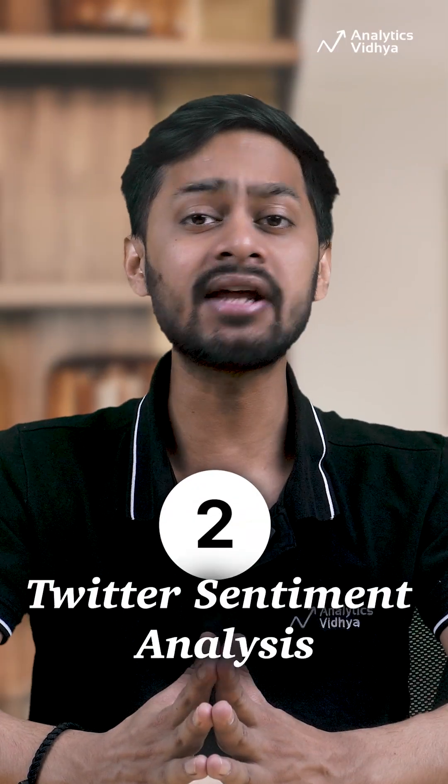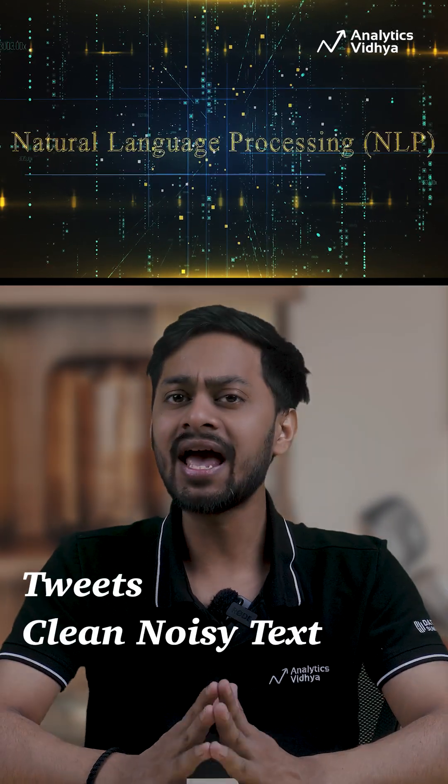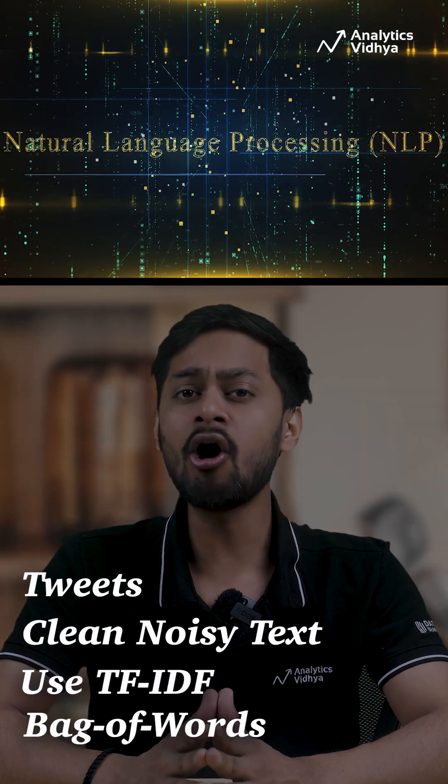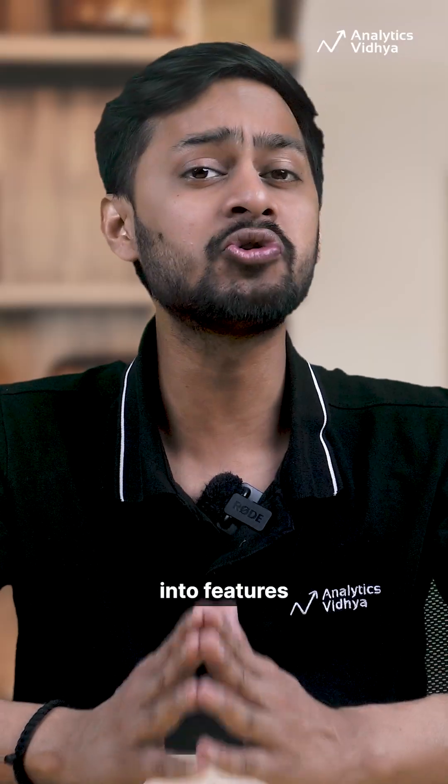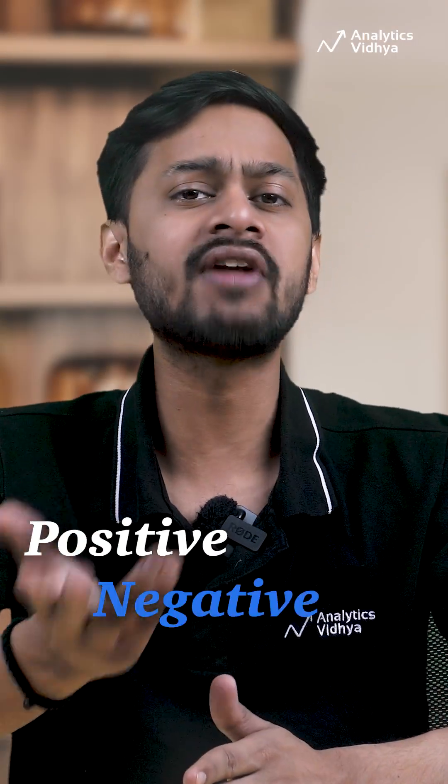Number 2: Twitter Sentiment Analysis. Dive into NLP, fetch tweets, clean noisy text, and use TF-IDF or bag of words to convert text into features. Then train ML models to classify sentiments — positive, negative, or neutral.